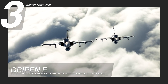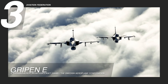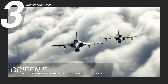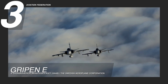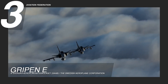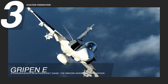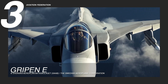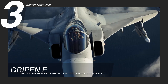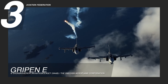Inside the cockpit, it showcases a heightened level of situational awareness, integrating a Wide Area Display, or WAD, that centralizes mission-critical information in an intuitive format. Its Advanced Human-Machine Collaboration, or HMC, system, augmented by embedded AI capabilities, acts as an extension of the pilot's cognition, safeguarding split-second decision-making in complex scenarios.